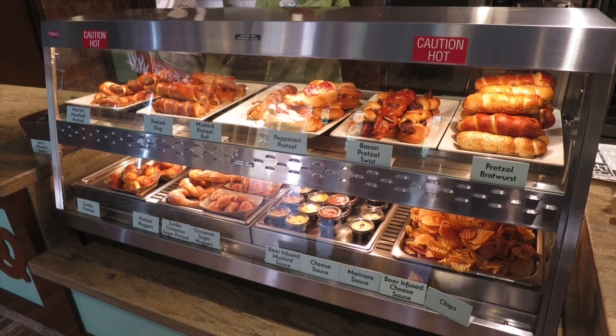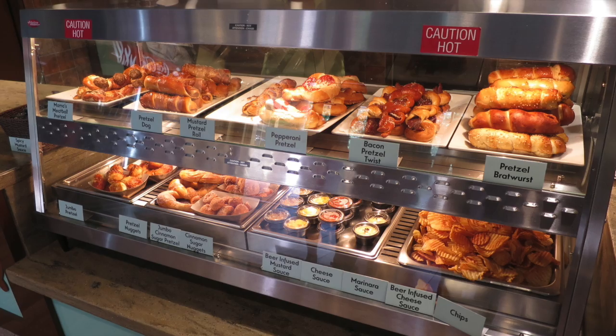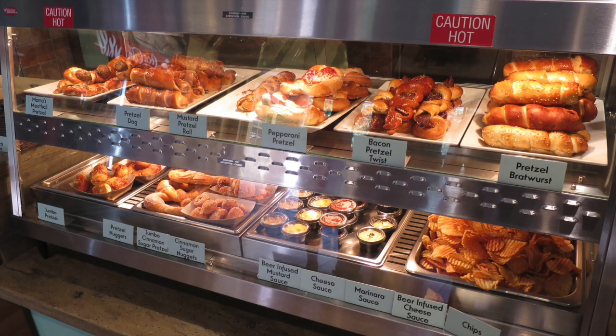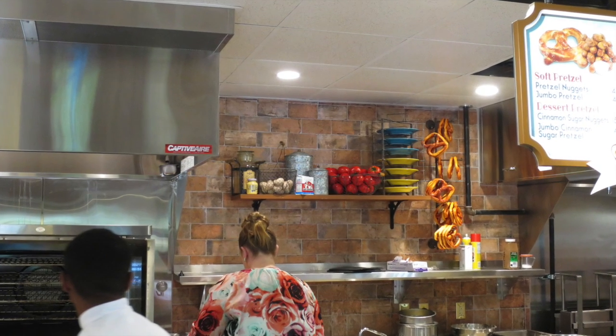The menu features a selection of original and out-of-this-world soft pretzel creations such as Mama's Meatball Pretzel Twist, Bacon Pretzel Twist, Cinnamon Sugar Pretzel Nuggets, and Pretzel Wrapped Bratwurst. I think they did a great job on this place — it was themed very well and was very detailed.